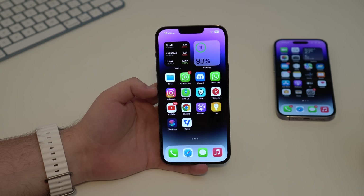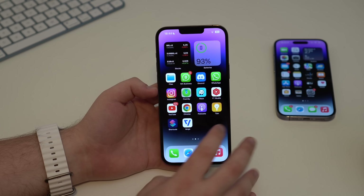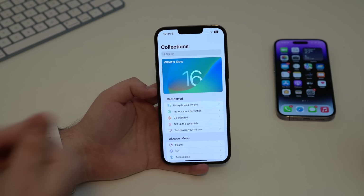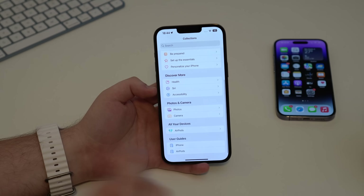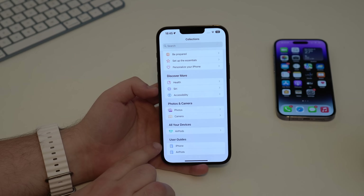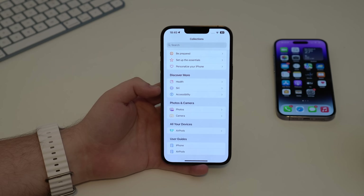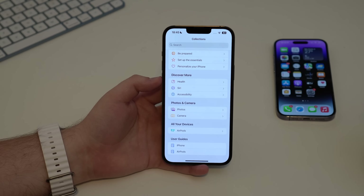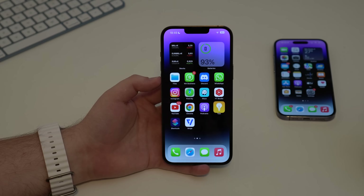The Tips app — which many people delete without even opening — has a new addition in 16.4. Scrolling to the bottom, you now see user guides not just for your iPhone, but also for connected devices. So if you have AirPods or an Apple Watch connected, their user guides appear there too.